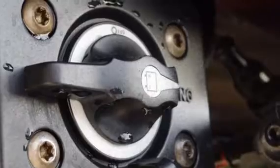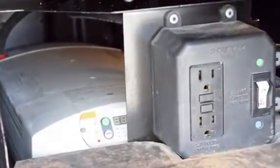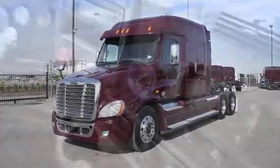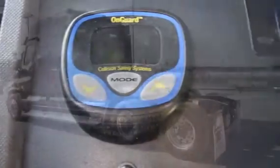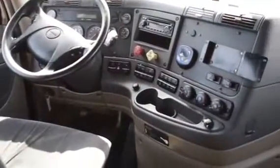These also have the ParkSmart HVAC system, a battery-powered system that saves fuel while cooling or heating the sleeper bunk. These trucks are loaded with safety features like the On-Guard Collision Safety System with Adaptive Cruise Control, Collision Mitigation System, and Roll Stability Control.